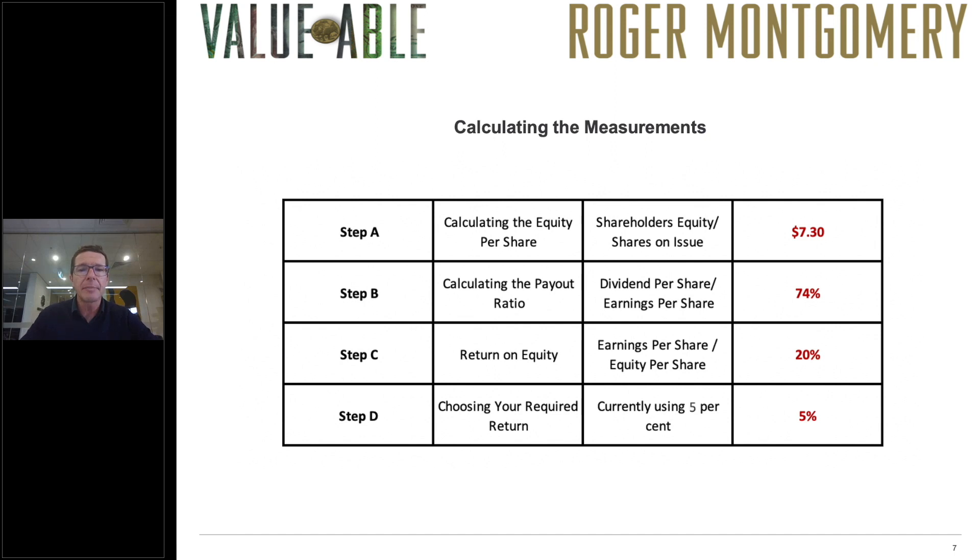In calculating the measurements needed for our intrinsic value formula, step A is to calculate the equity per share. We take the shareholders equity and divide it by the number of shares on issue, which comes to $7.30 per share. The next step is to calculate the payout ratio — dividends per share divided by earnings per share — and you can average this over many years. For our exercise we're going to use 74%. Next, we calculate the return on equity: earnings per share divided by equity per share gives us 20% return on equity. And we're going to use a required return of 5%.